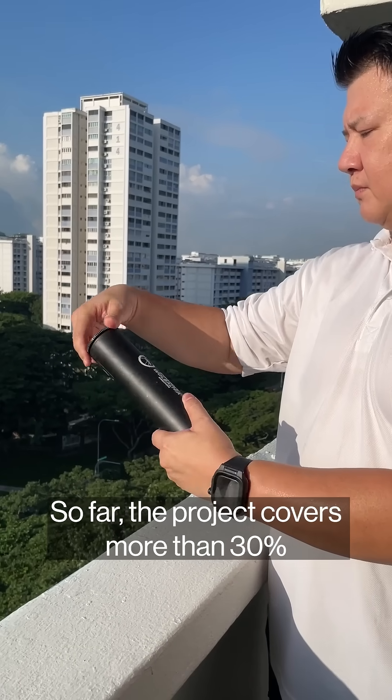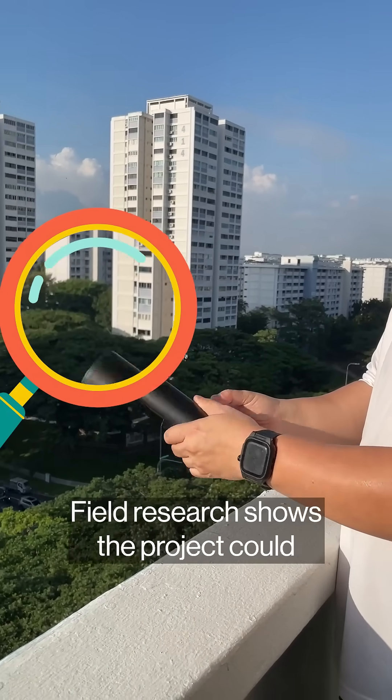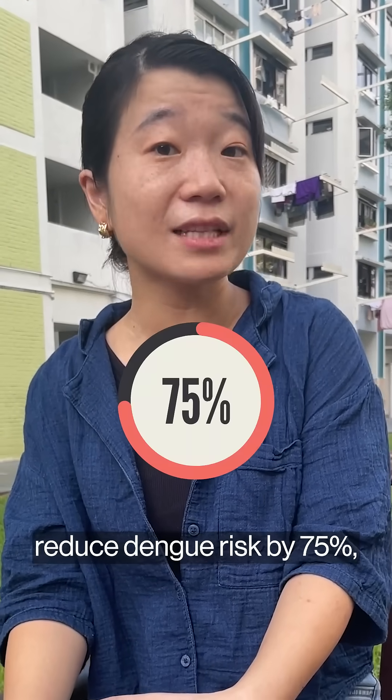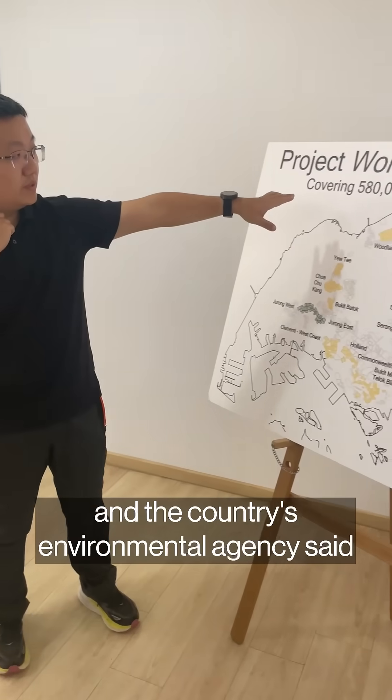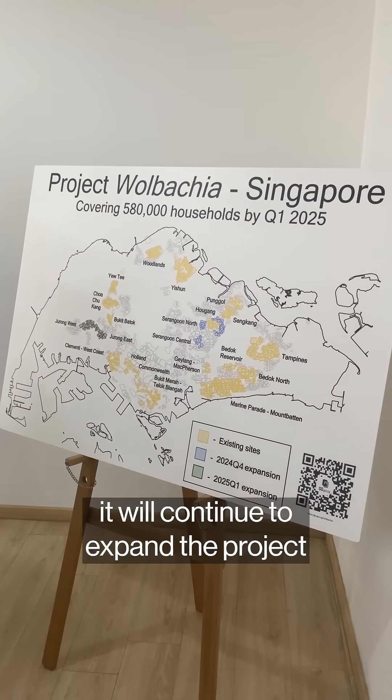So far, the project covers more than 30% of all households in the country. Field research shows the project could reduce dengue risk by 75%, and the country's environmental agency said it will continue to expand the project in the coming years.